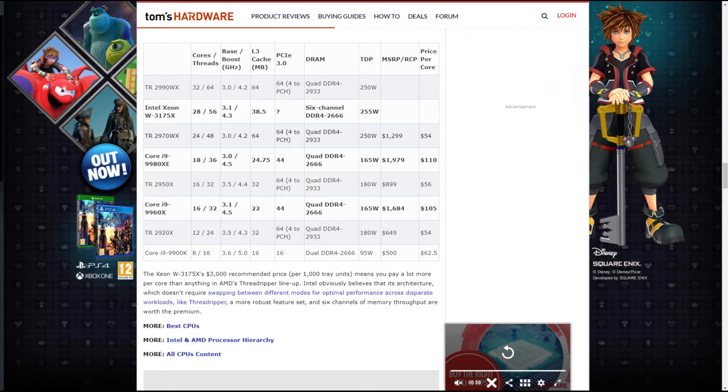The prices of these CPUs are where they really start to differ. $1,799 for AMD's 2990WX at a price of $56 per core, and Intel's Xeon W3175X at $2,979 at a price of $106 per core, minus a few cents.